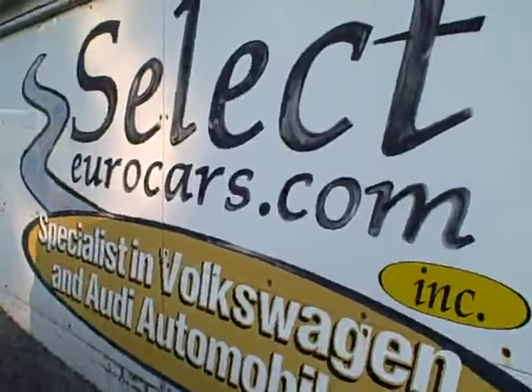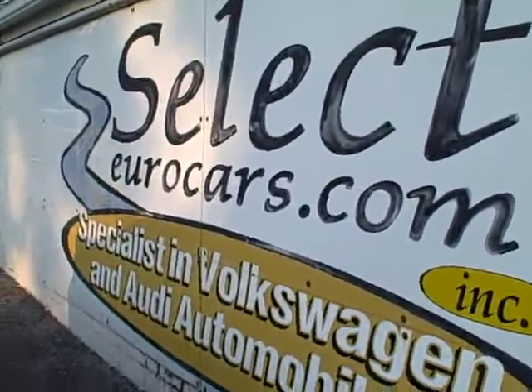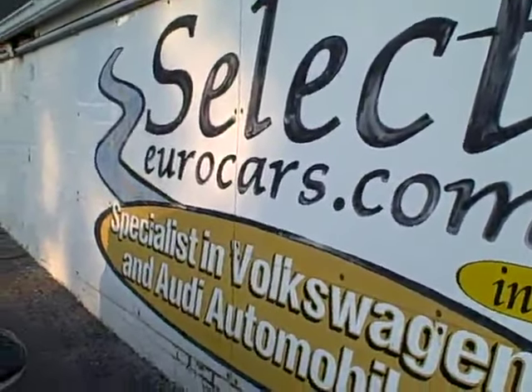Speaking of the Alpha Plus program, you can read about it on our website, selecteurocars.com, by clicking on warranty and then down on the Alpha Plus.